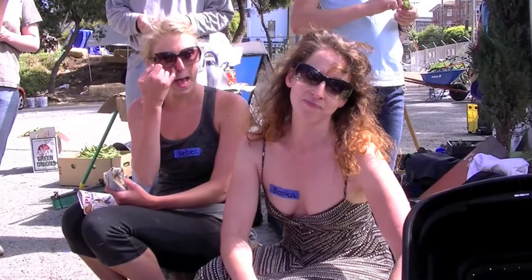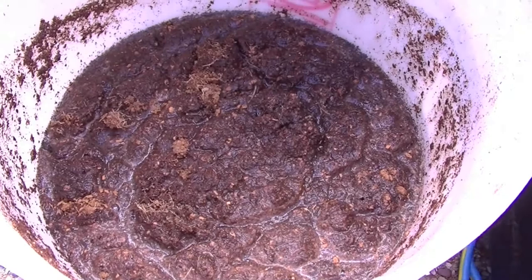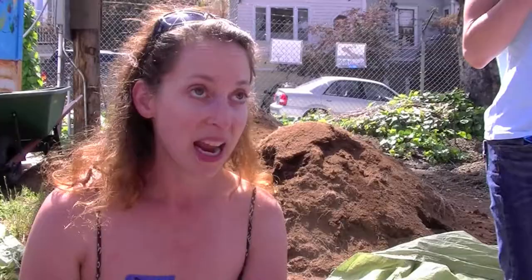You can read all about these in 'Worms Eat My Garbage,' which is my personal worm Bible. The newspaper — the worms love to eat it, and they need that carbon matter. This bedding kind of acts like a soft blueberry muffin; it's very cushy for them.